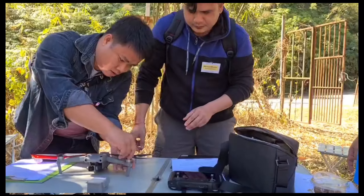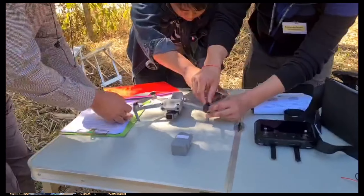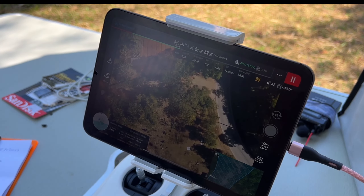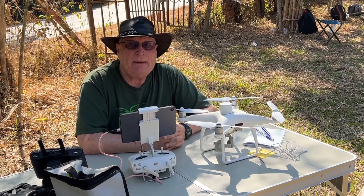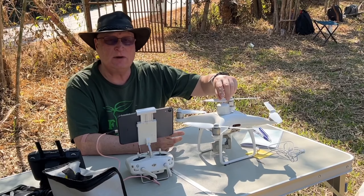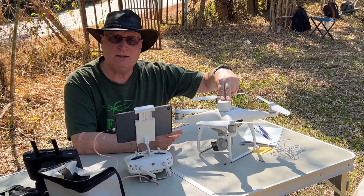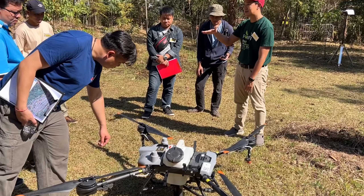In the morning we flew the Mavic drones with the sticks, so we taught basic stick flying techniques. After that we flew an automated flight plan with the Phantom 4 Pro, and then after that we flew the more advanced Phantom machine with the RTK GPS unit and the multi-spec camera.